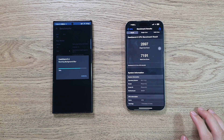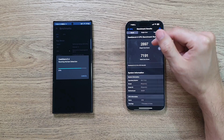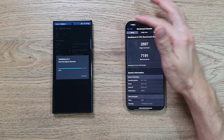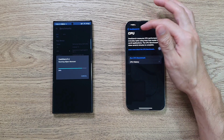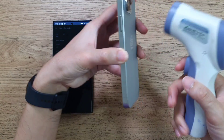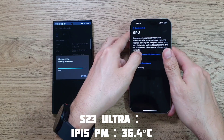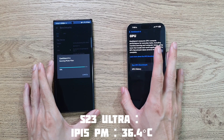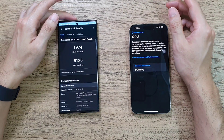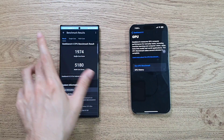The iPhone 15 Pro Max scores 2008 single-core and 7001 multi-core on Geekbench 6 - very amazing. The S23 Ultra is behind it. Geekbench 6 seems to take longer than the previous version, possibly with more tasks to run. The S23 Ultra finishes with a single-core score of 1009 and a multi-core score of 5000, roughly 1000 behind the iPhone on single-core. Temperature on both is 36.4 - not too bad.